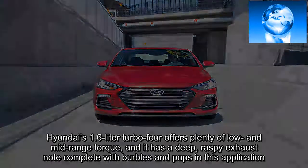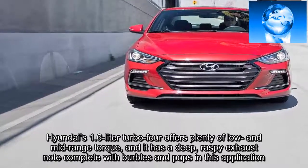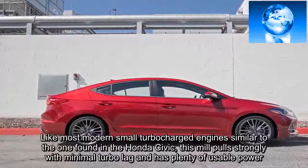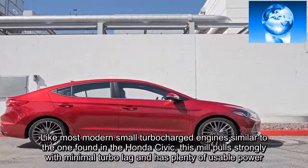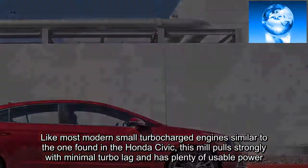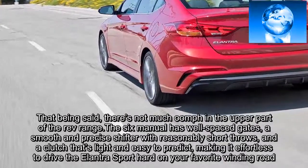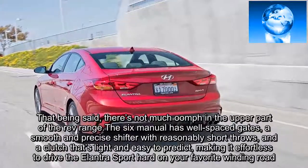Hyundai's 1.6-liter turbo-four offers plenty of low- and mid-range torque, and it has a deep, raspy exhaust note complete with burbles and pops in this application. Like most modern small turbocharged engines, similar to the one found in the Honda Civic, this mill pulls strongly with minimal turbo lag and has plenty of usable power. That being said, there's not much oomph in the upper part of the rev range. The six-speed manual has well-spaced gates, a smooth and precise shifter with reasonably short throws, and a clutch that's light and easy to predict, making it effortless to drive the Elantra Sport hard on your favorite winding road.